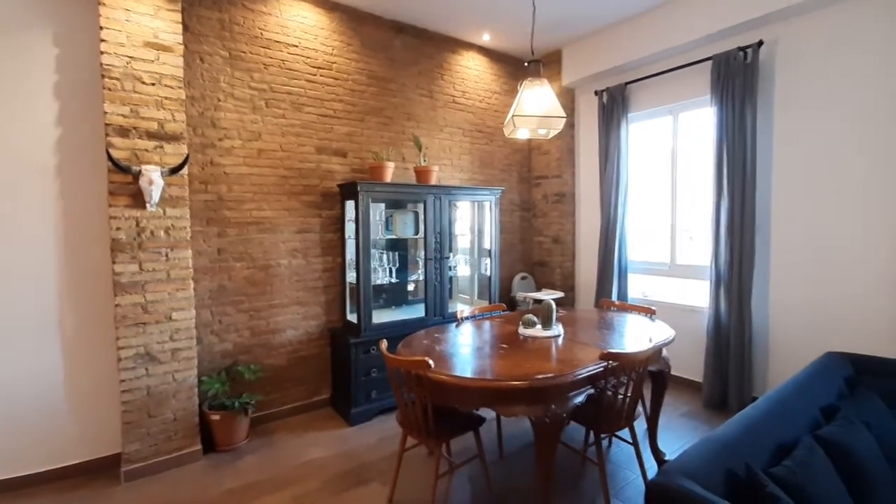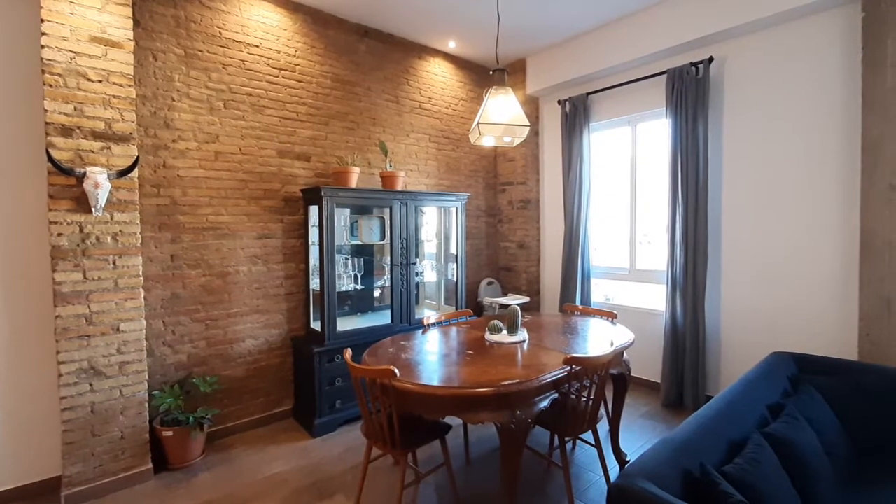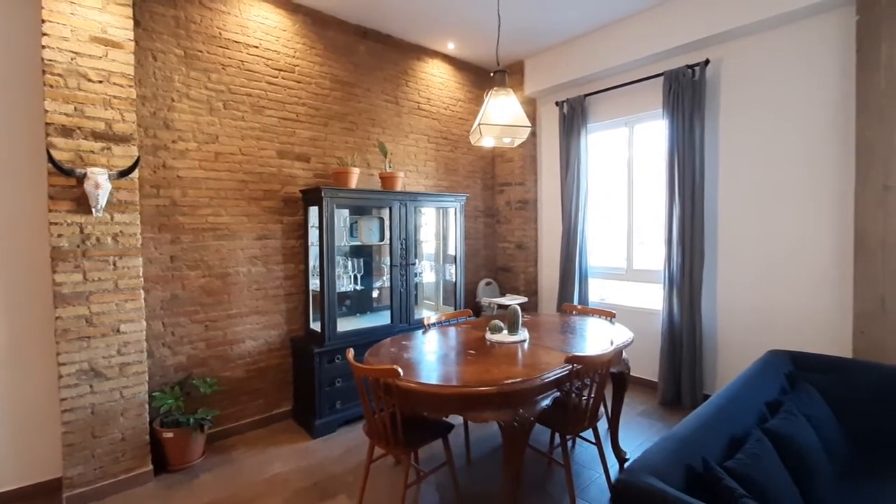Hello, this is Anna from Sporahome. Here we are in Carrer de Moliner number 12. We're going to visit this three-bedroom apartment.